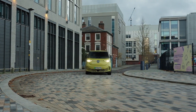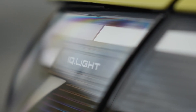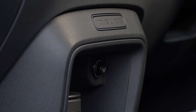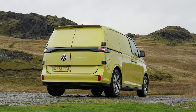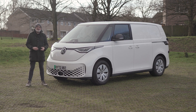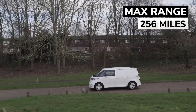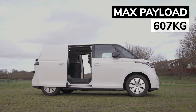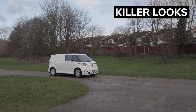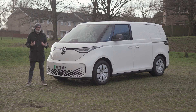Ultimately the ID Buzz Cargo is a statement vehicle. Right now it boasts class-leading range, VW's excellent build quality, a high-tech interior, and nostalgic looks with a modern touch. In summary: 256 miles of all-electric range, 607 kilogram maximum payload, a modern digital cabin, and killer looks. This van has me sold — how about you?